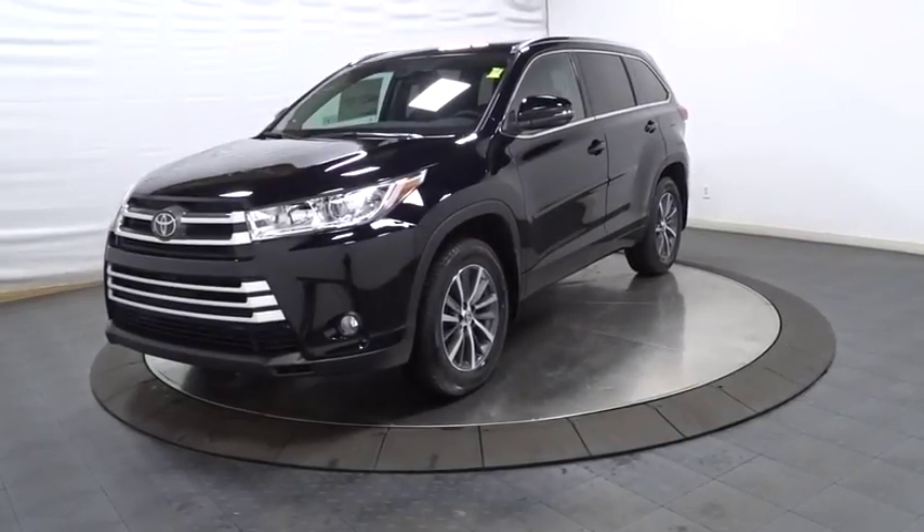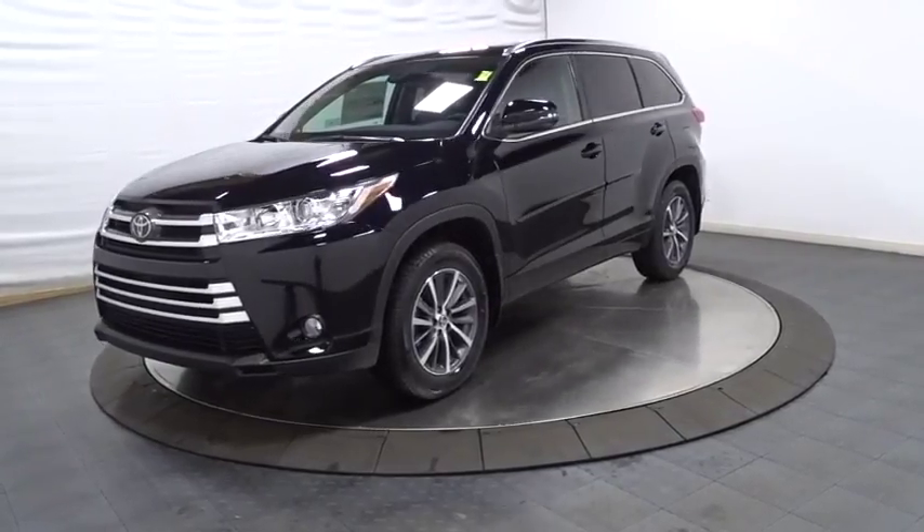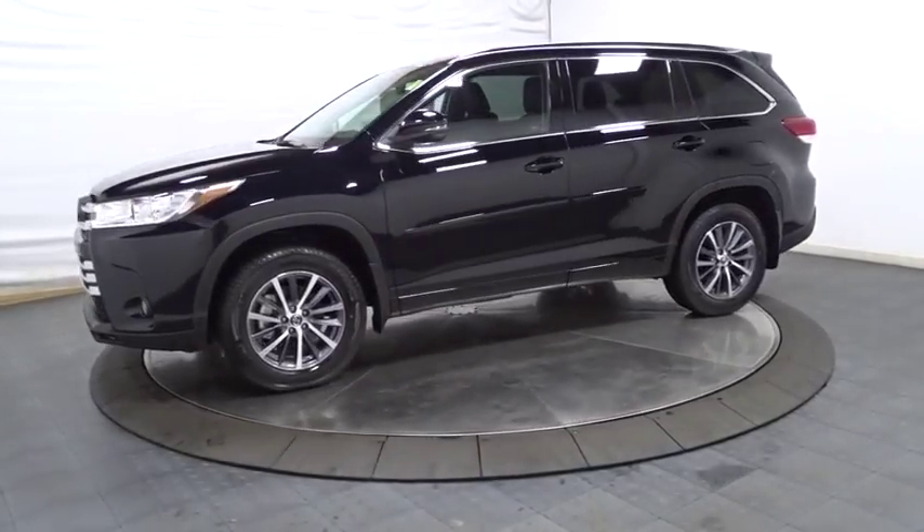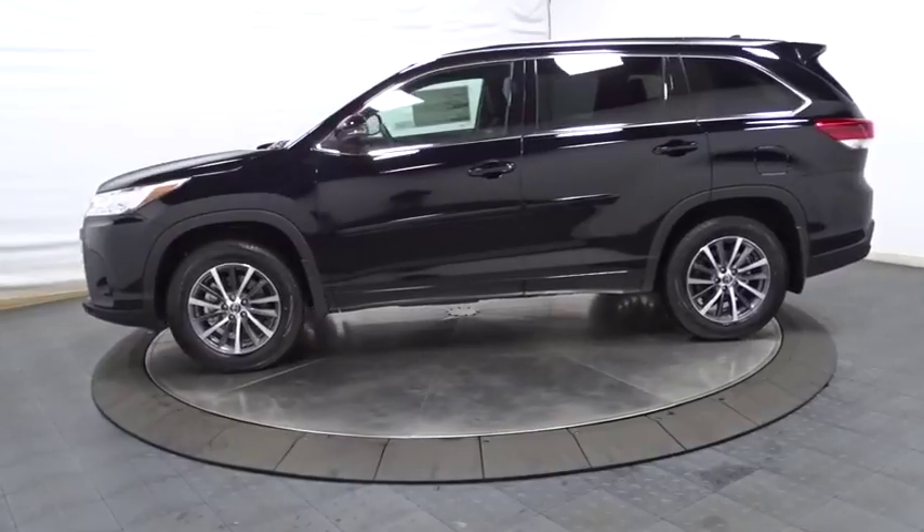The 2018 Toyota Highlander. The Highlander is the SUV that's thought of everything. It offers seating for up to seven and features Toyota's innovative center stow design.